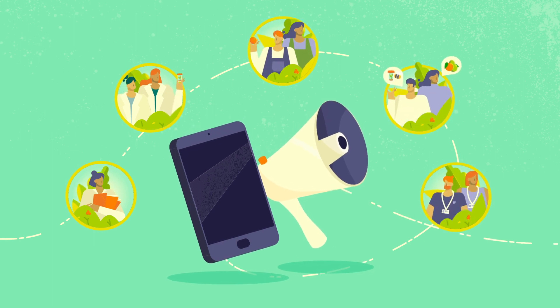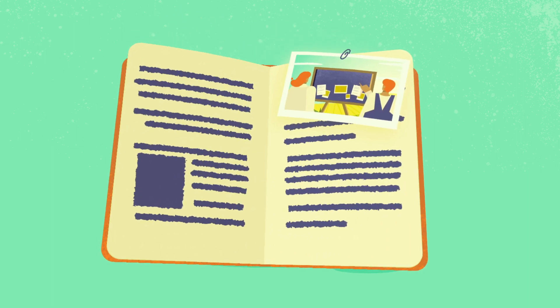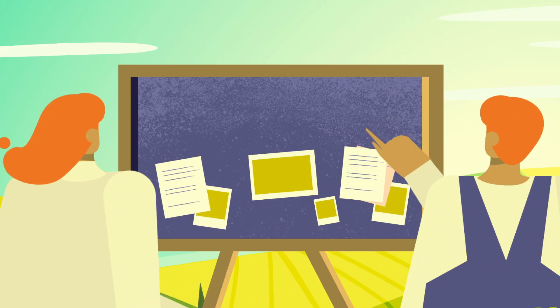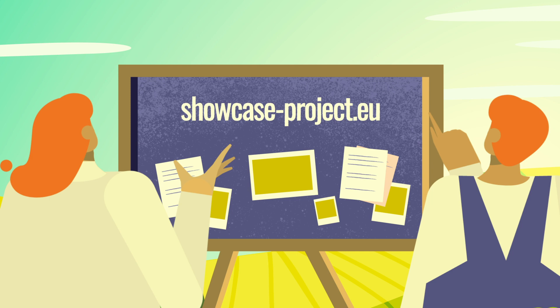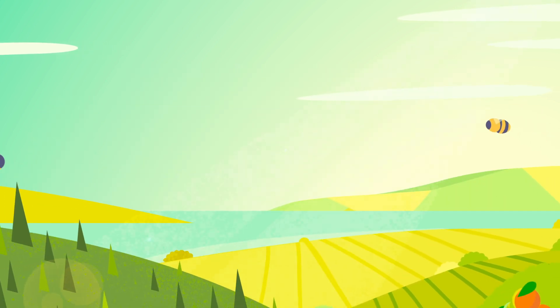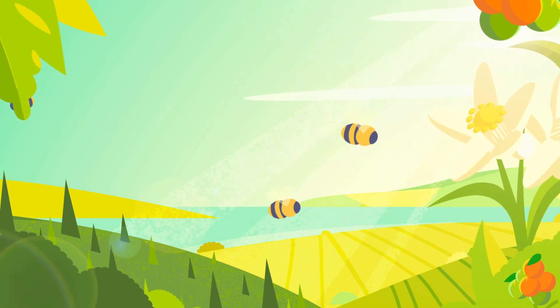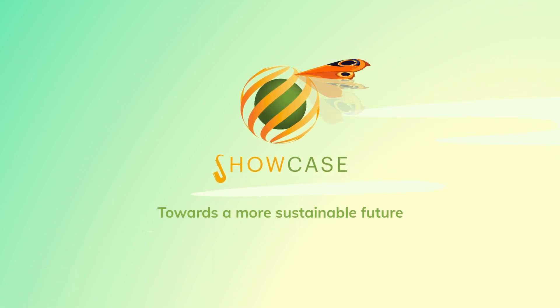The knowledge generated will be used to create a practical guide for future use. If you are interested in participating in Showcase, visit our website and let us know. With your cooperation, we can make biodiversity an essential ingredient of farming, boosting the European economy and move together towards a more sustainable future.